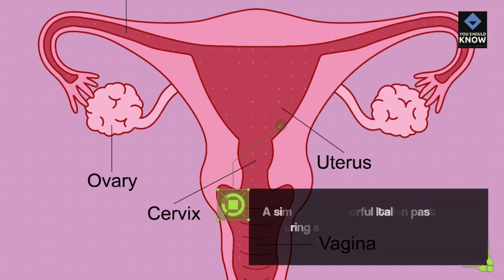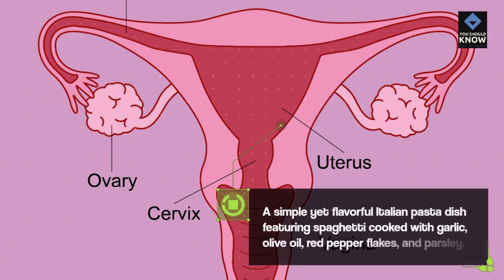Spaghetti Aglio e Olio: A simple yet flavorful Italian pasta dish featuring spaghetti cooked with garlic, olive oil, red pepper flakes, and parsley.